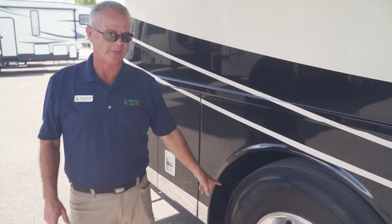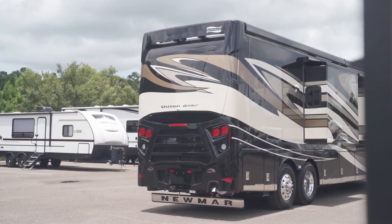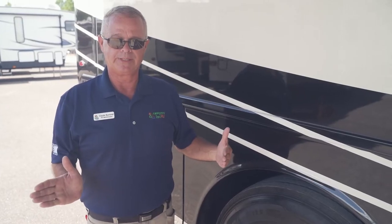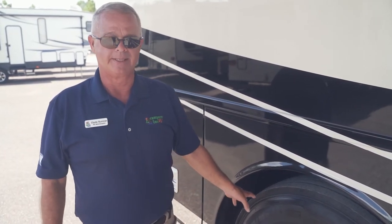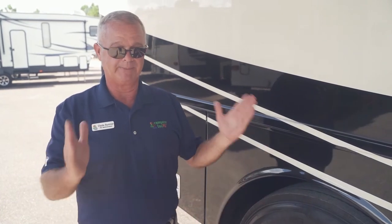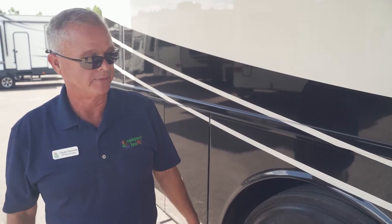This one is also equipped with the Ultra Steer. This tag axle — if you're turning at less than 20 miles an hour, it's going to turn with you to help the tail end of the coach get around the corner. It's been out a few years now and it's pretty much bulletproof. After 20 miles an hour, it's locked in straight — absolutely no problem.